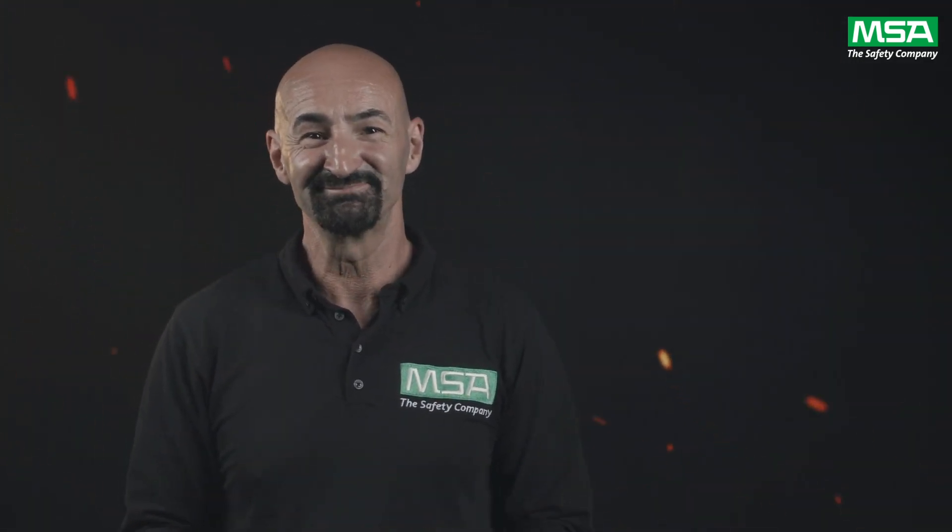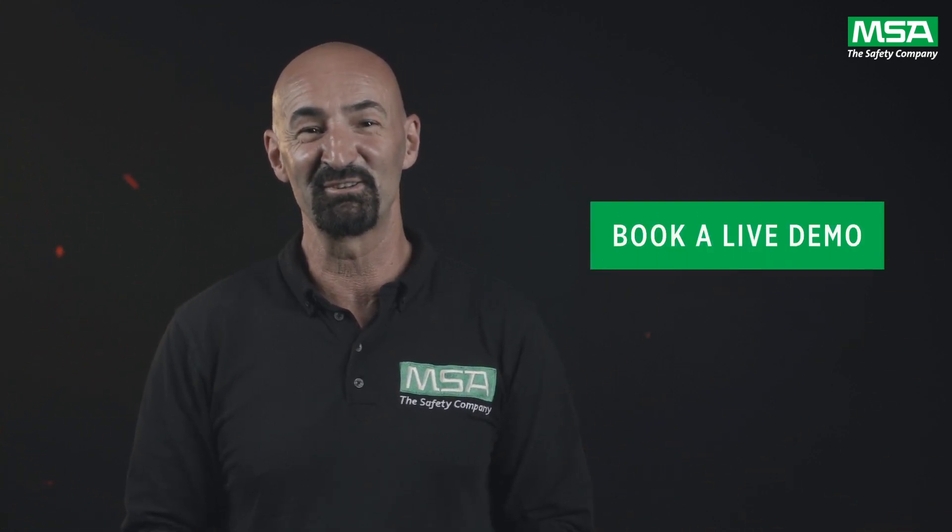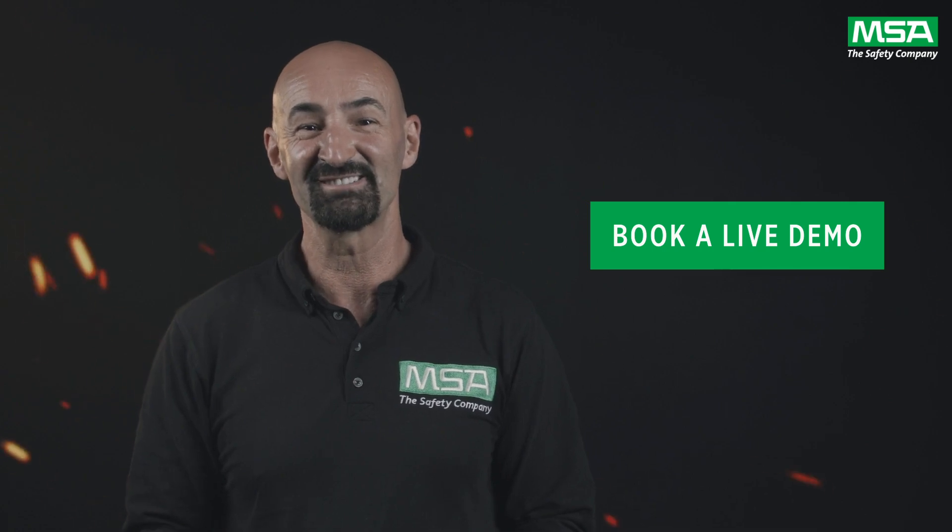Interested in learning more? Please get in touch and we will schedule a live demo for you with one of our safety experts. We'd love to hear from you. Thank you for joining us today.